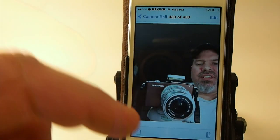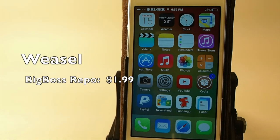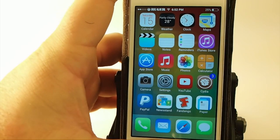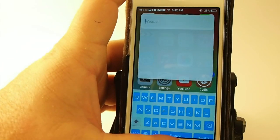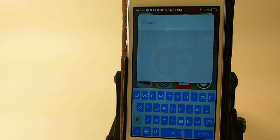The next one I'm going to share with you is called Weasel, and that's a pretty odd name for this. But if you're familiar with Alfred, Weasel is available for $1.99 in the Big Boss Repo. You have to set it to an activator — I got it on triple press. Anything I want to look up, whether it's a contact, if I want to search Amazon, Google, eBay, anything, I just type it right in there.